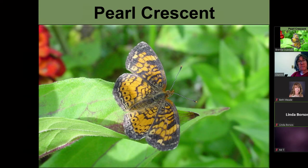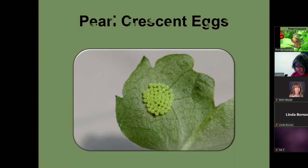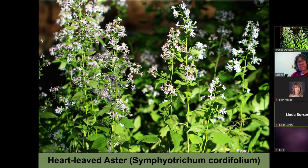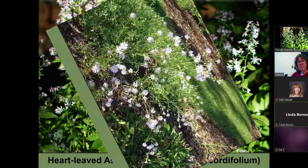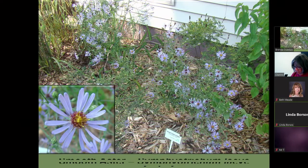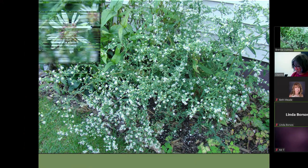This is a pearl crescent. They lay in a cluster of eggs. These are the different instars of the pearl crescent, and the only thing they lay eggs on are asters. This heart-leafed aster is the one I raised mine on several years ago. Another native one is sky blue aster, smooth aster, and calico aster.